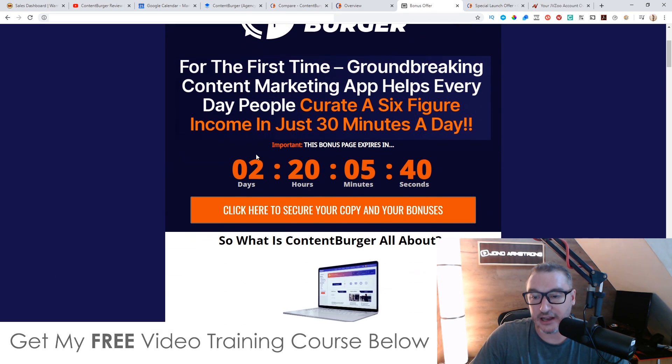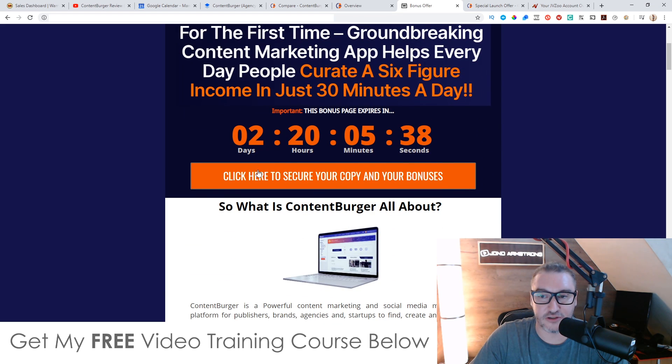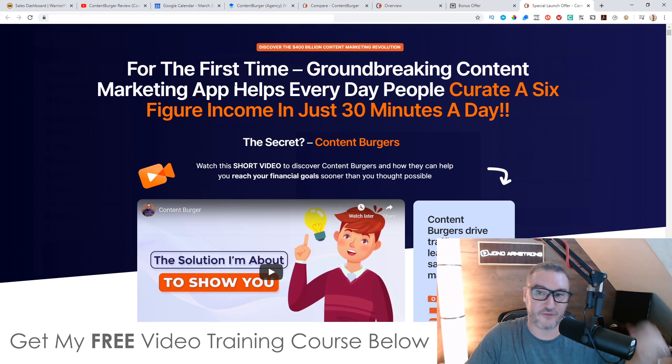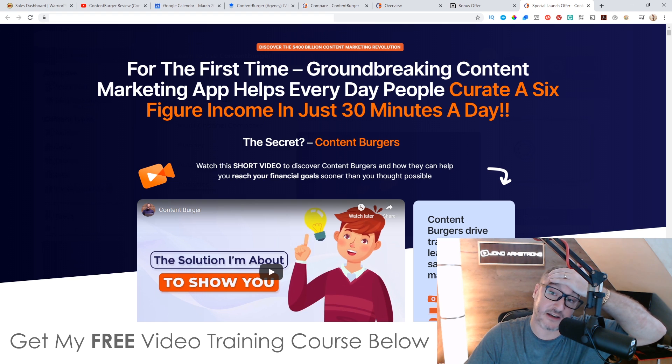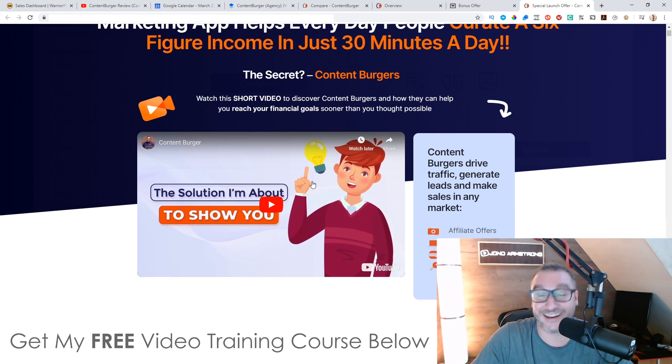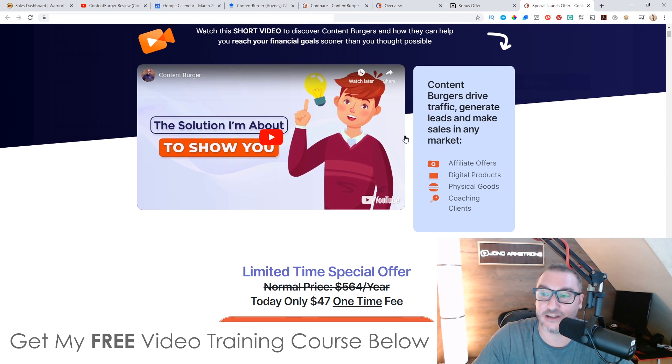So let's go and have a look at this sales page — you can get there by clicking the orange buttons as well. It says here, 'For the first time, groundbreaking content marketing app helps everyday people curate a six-figure income in just 30 minutes a day. The secret? Content Burger.' And like my wife said, the contents of a burger are pretty self-explanatory. But anyway, come and watch this short sales video — it's going to give you more information about it.